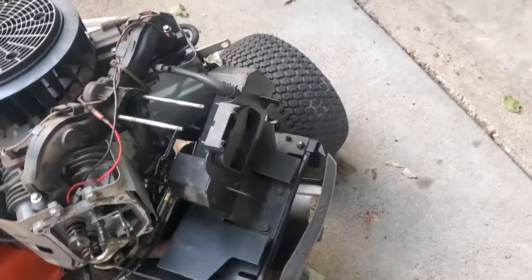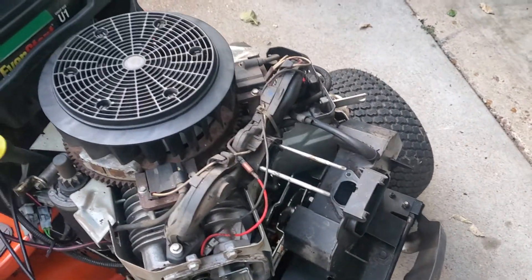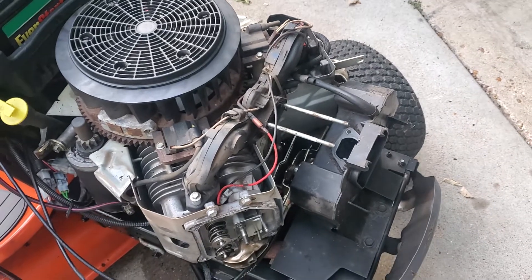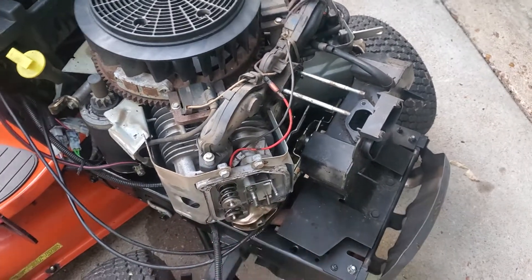I took the carburetor and all that stuff off because it definitely needed it — all of the orifices were clogged up. So we were just going to try to get away with just replacing the push rod.